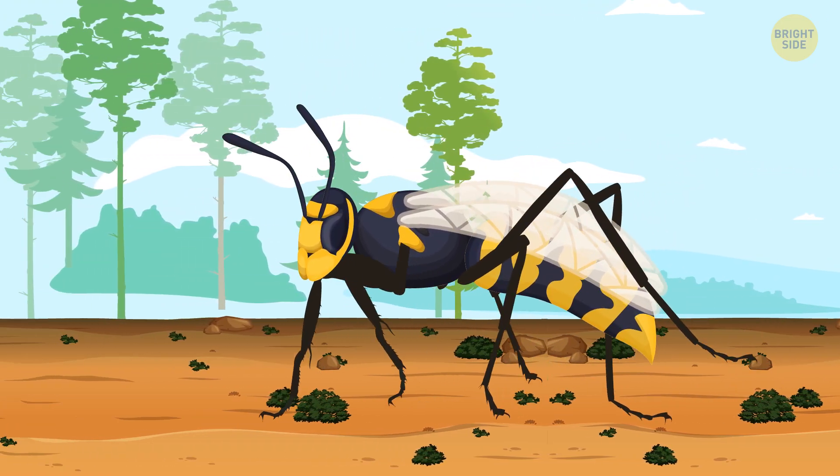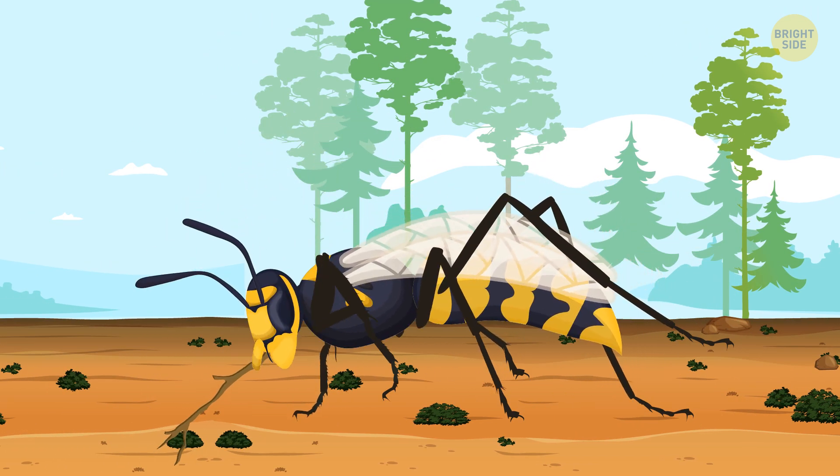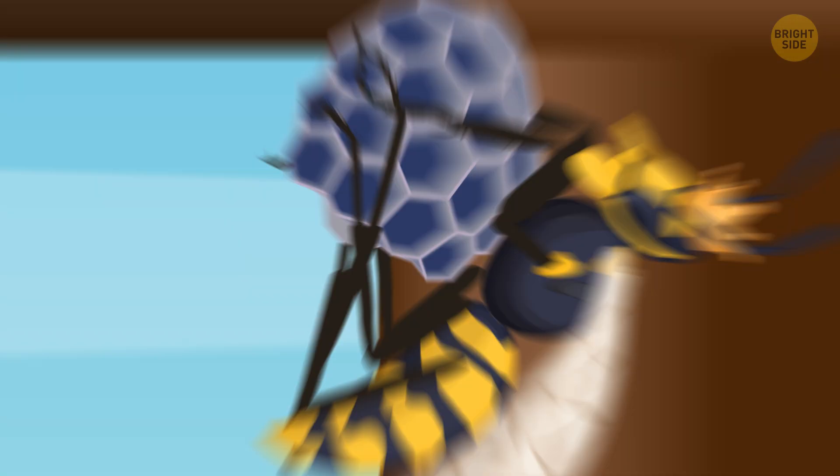A wasp roams around looking for the proper material. When it finds wood, it chews it up, mixing it with saliva. This way, the wasp makes a strong glue and lays it in thin layers. But layers need to be dense to make the entire nest stronger and sturdier. The core is done!